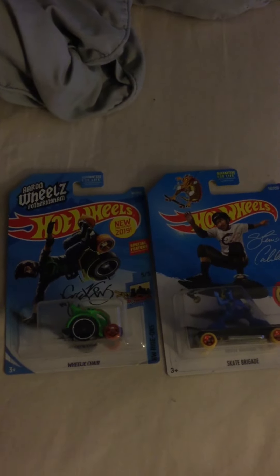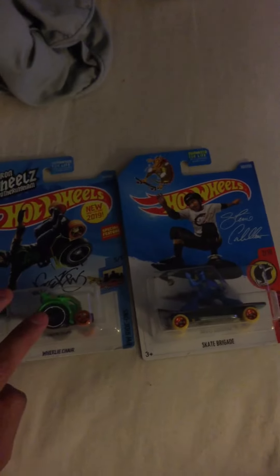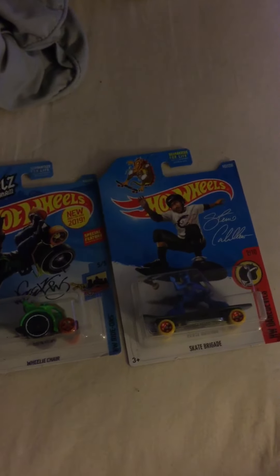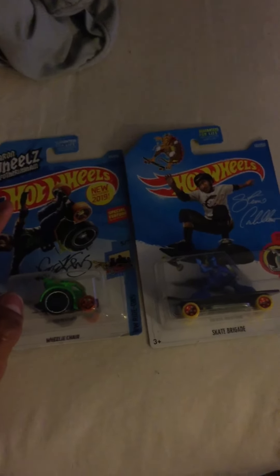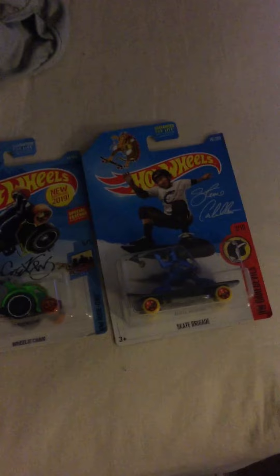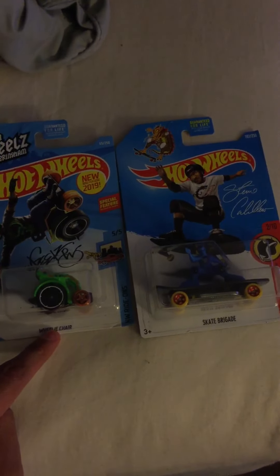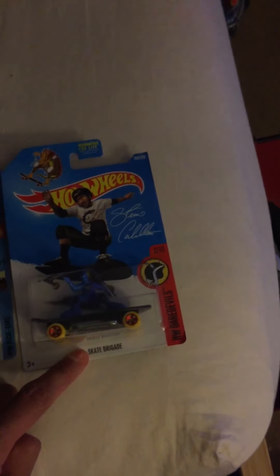Hey, what's up, my fellow YouTubers? Welcome back to another Hot Wheels review, and I have a twofer here — sort of an extreme sports special. We have here Aaron Wheels Fotheringham, a wheelie chair, and Steve Calero Skate Brigade.